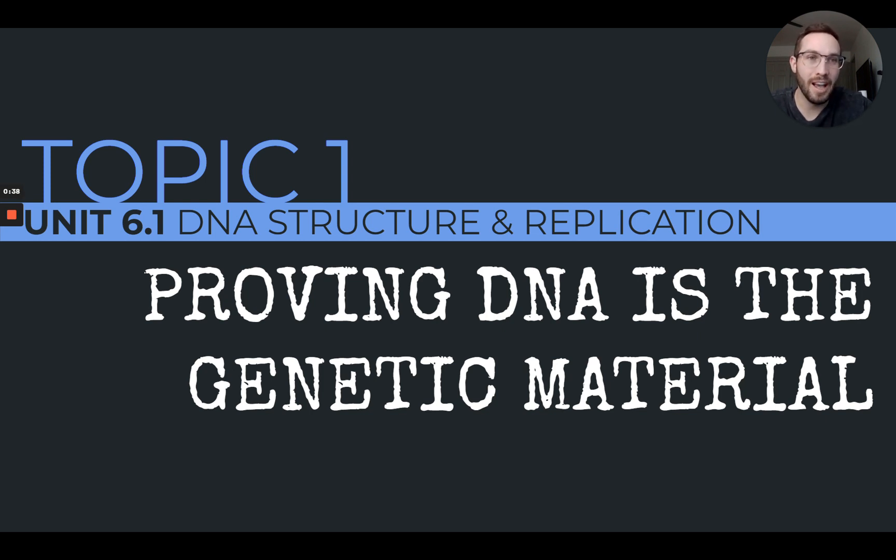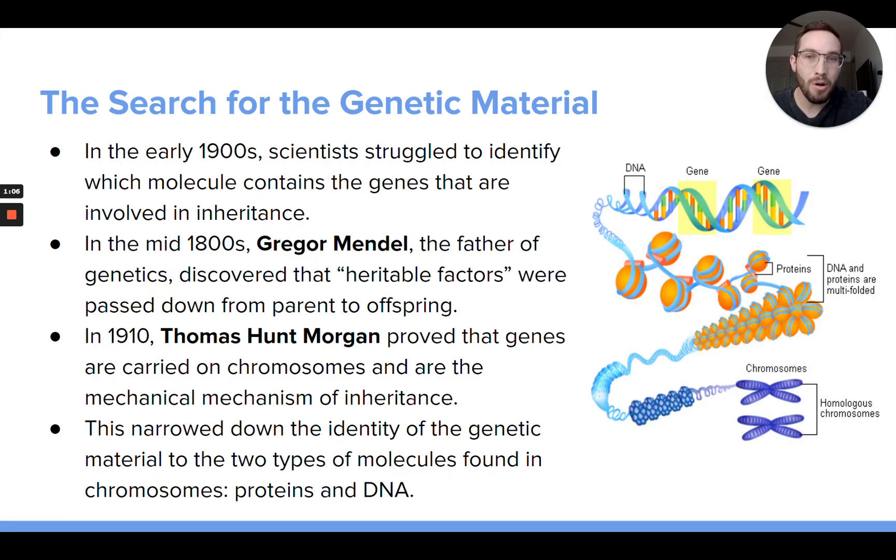It wasn't until the 1950s that it became accepted that DNA is in fact the genetic material. Up until then, a lot of the scientific community felt strongly that the genetic material was proteins — that the proteins inside cells and organisms held the instructions for traits and all the instructions needed by the cell and organism, and that's what's passed on from parents to their offspring. So let's go over some famous experiments that helped build evidence that it was in fact DNA.